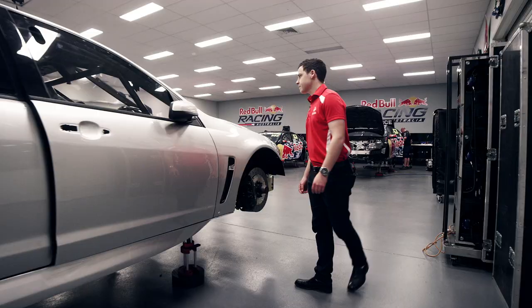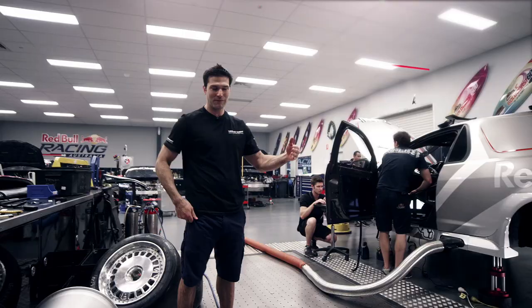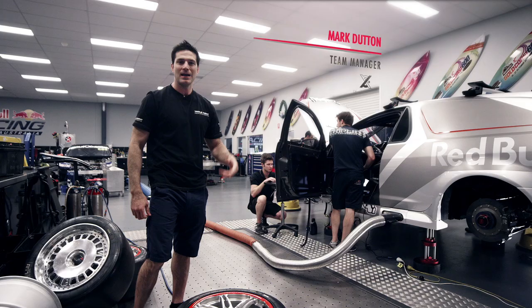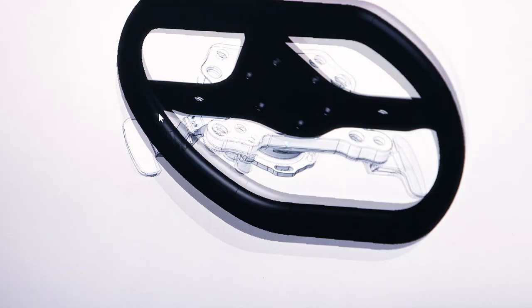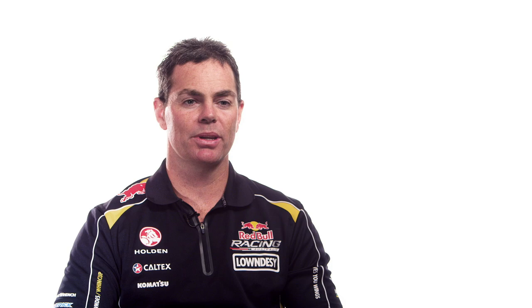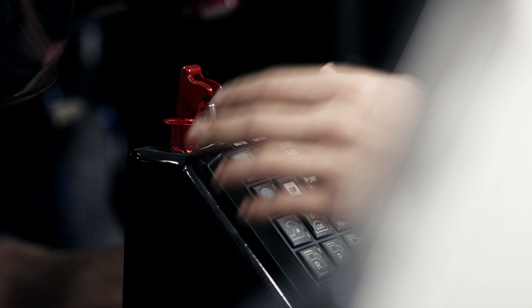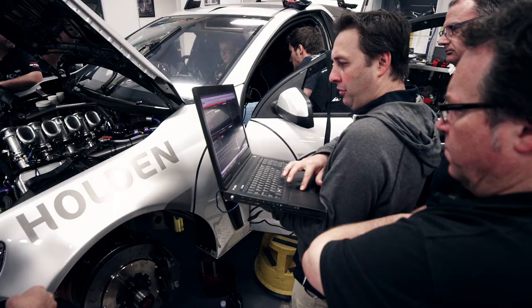We've gone for quite a few big steps. The main ones we wanted was obviously the look of the car — we wanted that first and foremost. Then we wanted fly-by-wire and paddle shift, which is something we've never seen in V8 Supercars. Instead of having a mechanical gear lever as V8 Supercars do, we've gone for paddle shift — something that you might see in a Formula 1 car today.